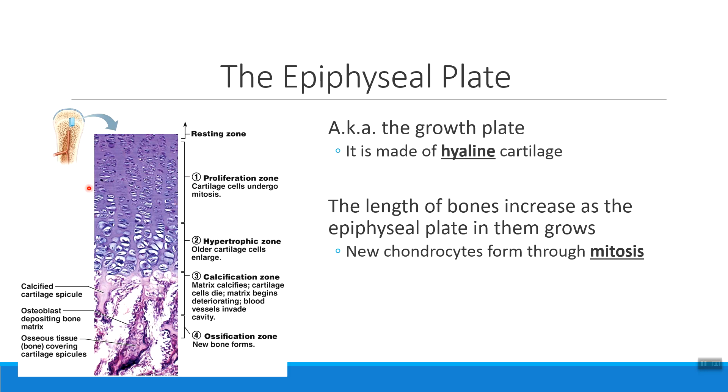At the very beginning of the epiphyseal plate, we do mitosis with our chondrocytes. Mitosis is the process of cell division that allows us to take individual chondrocytes and make more of them.